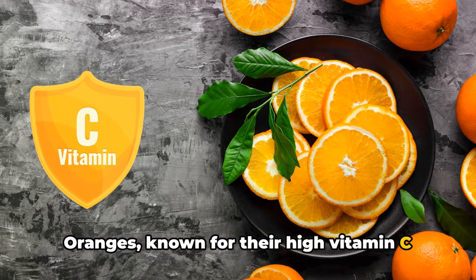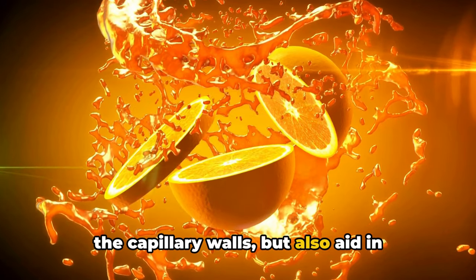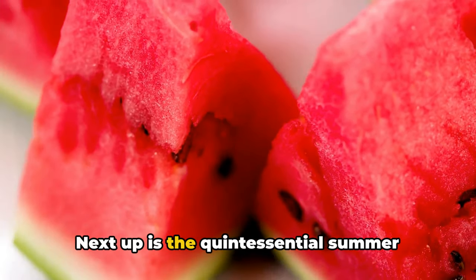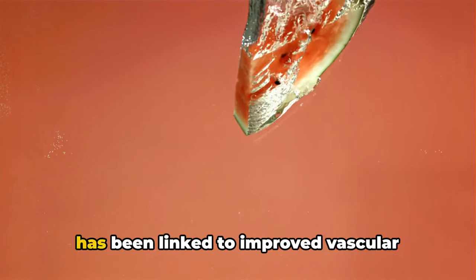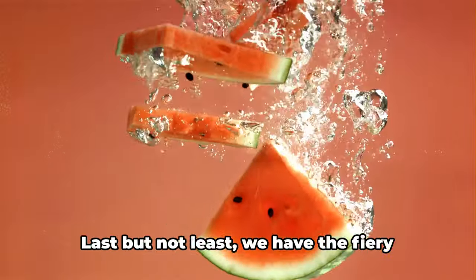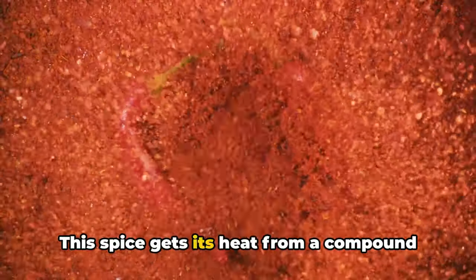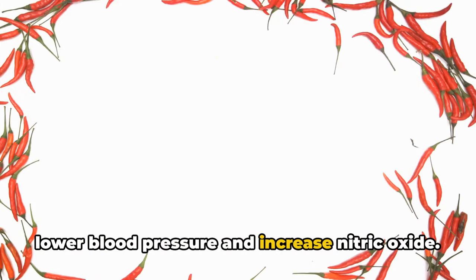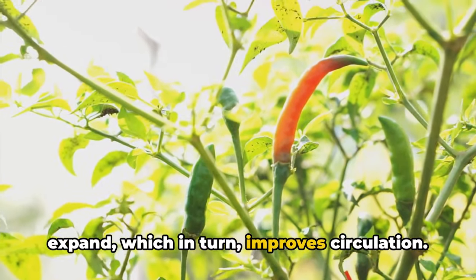Oranges, known for their high vitamin C content, play a dual role — not only do they help in strengthening the capillary walls, but also aid in preventing plaque buildup, promoting better blood flow. Next up is the quintessential summer fruit, the watermelon. Packed with lycopene, this juicy delight has been linked to improved vascular function, ensuring your legs and feet receive sufficient blood supply. Last but not least, we have the fiery cayenne pepper. This spice gets its heat from a compound called capsaicin, which has the power to lower blood pressure and increase nitric oxide. Nitric oxide helps your blood vessels expand, which in turn improves circulation.